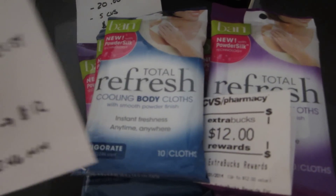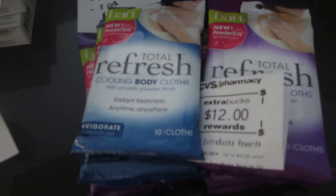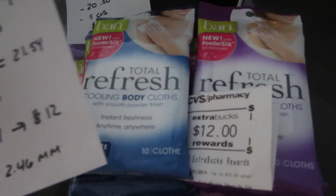So it was actually a $2.46 moneymaker. And technically, if I had more coupons I could have done more because the limit is six, so I could have actually bought 12 of them if I had enough coupons.